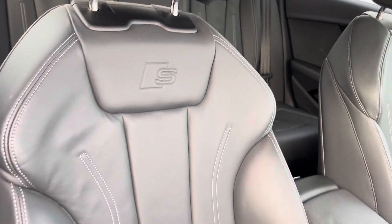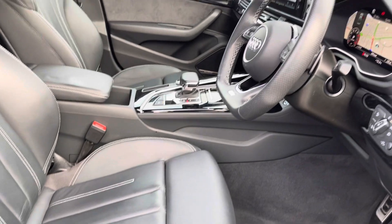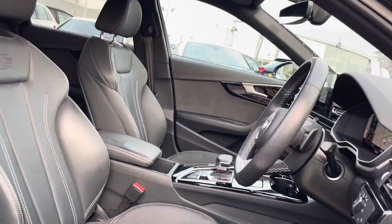Front S-line sports seats also finished in twin leather with manual operation and electric lumbar support give perfect comfort for both driver and passenger.